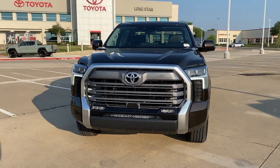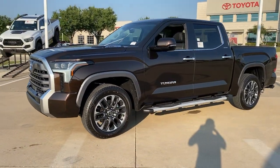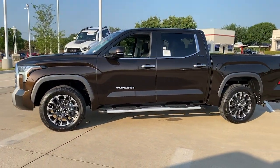Get a feel for the 2023 Toyota Tundra. Get the job done in comfort and style in this tough-built Tundra.